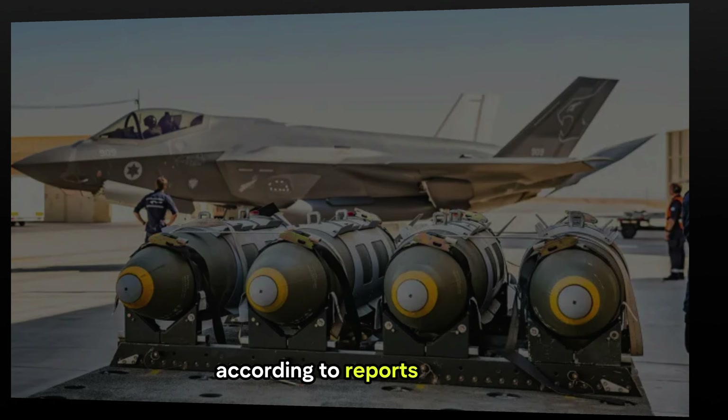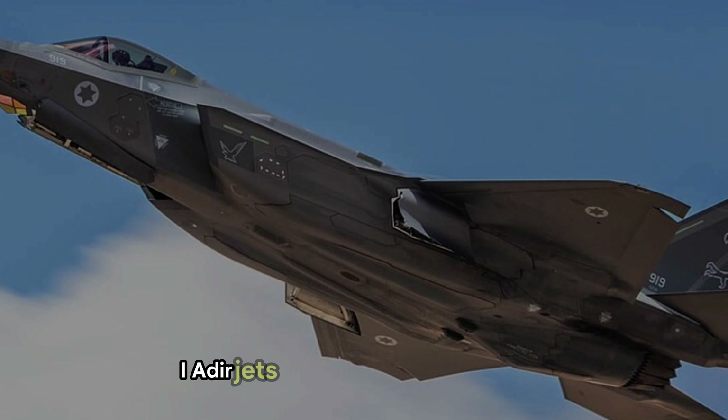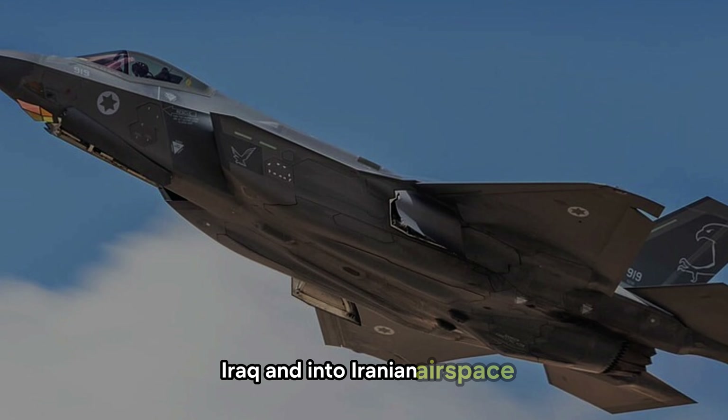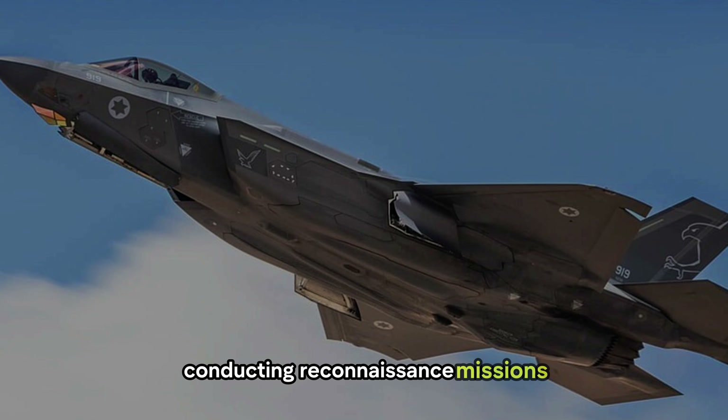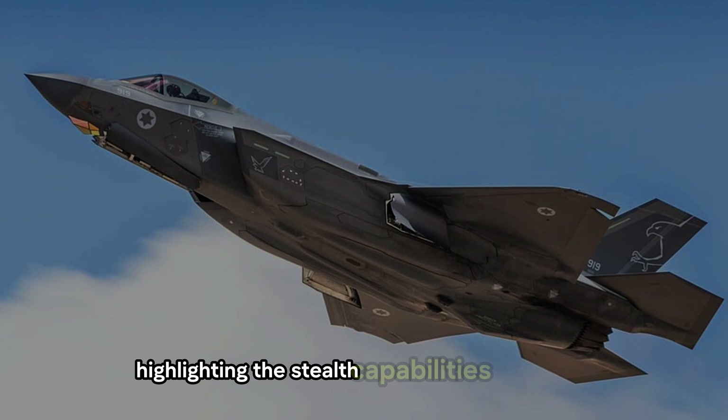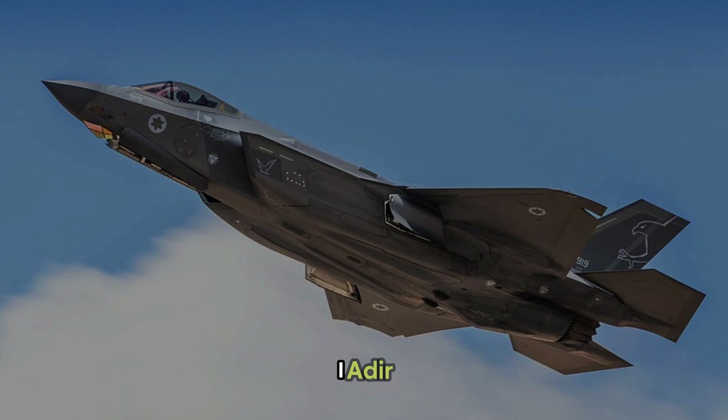According to reports, two F-35I Adir jets flew undetected over Syria, Iraq, and into Iranian airspace, conducting reconnaissance missions over key Iranian cities like Bandar Abbas and Esfahan — highlighting the stealth capabilities of the F-35I Adir.